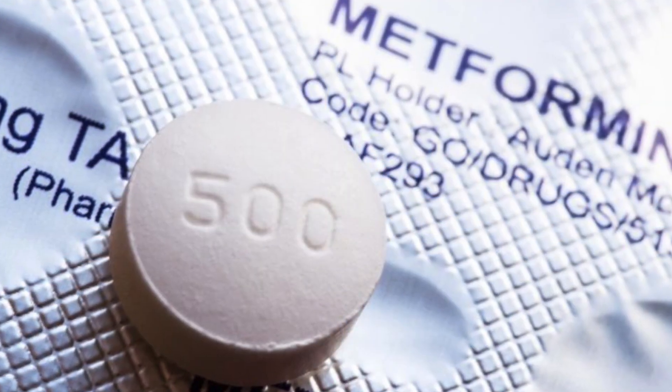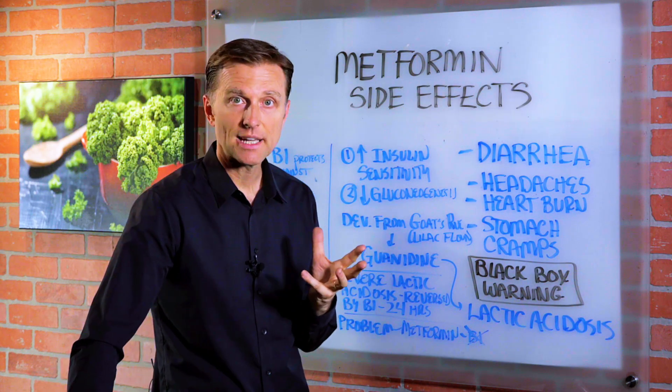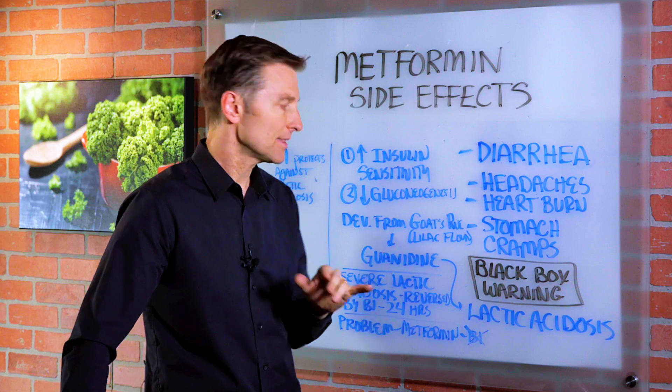However, when you're consuming metformin, you're not consuming straight guanidine. It's a slightly different variation of it. I don't know exactly the details, but it's not the same thing.